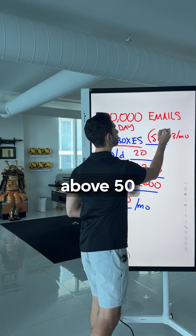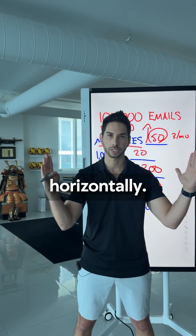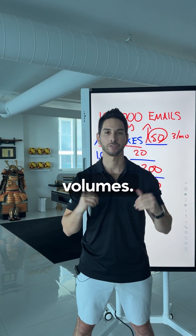But don't make this beginner mistake: don't go above 50 emails per day per mailbox. You might want to save money and crank this number up to 70 or 100, but now you're going to start going to spam. Scale horizontally — more mailboxes at safe volumes.